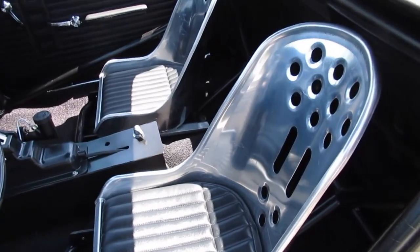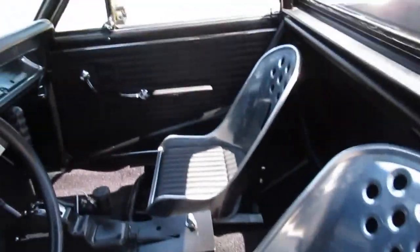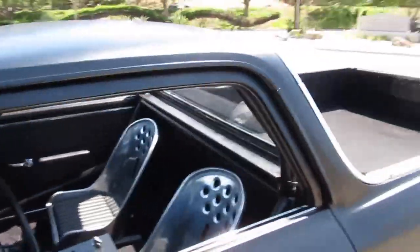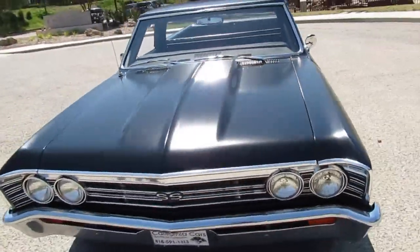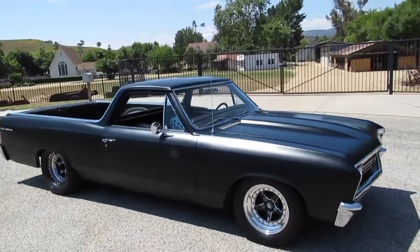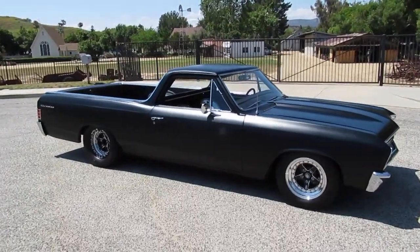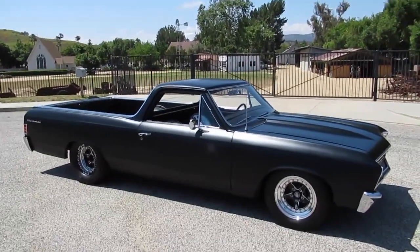Those seats actually aren't that uncomfortable, surprisingly. You kind of got to be tall — I'm like 5'9" and I'm on my tiptoes. But they could be unbolted and moved forward if you're a shorter person. It's actually in really good shape as far as the body, chrome, and floors are concerned — a good solid car to start with. It still comes with a copy of the original title that says Fast 10 Productions. So it might be a good car to run through a Barrett-Jackson auction or something like that. We haven't decided what to do, but here it is.